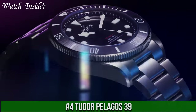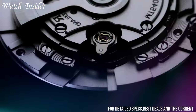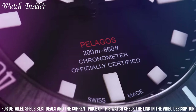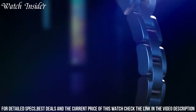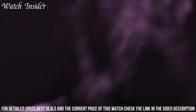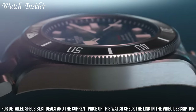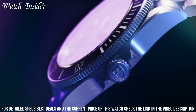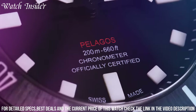Number 4: Tudor Pelagos 39. A versatile dive watch designed for both professional and recreational divers. It boasts a 39mm titanium case that is lightweight and durable, as well as a unidirectional rotating bezel that allows for accurate timing of dive durations. The watch is water-resistant to an impressive depth of 500 meters, making it suitable for deep sea diving. Additionally, the Pelagos 39 features a helium escape valve that enables the safe release of trapped helium gas during saturation diving. With its precise and reliable automatic movement and elegant yet functional design, the Pelagos 39 is a timepiece that can withstand any aquatic adventure.